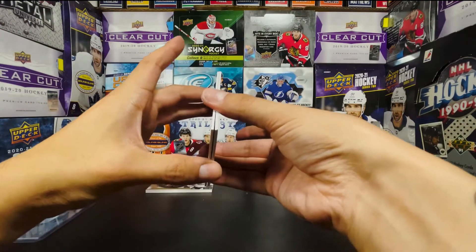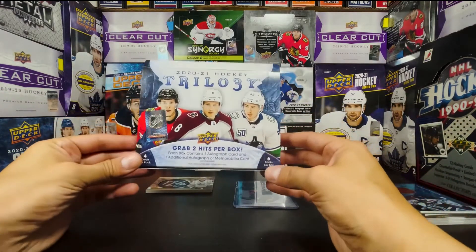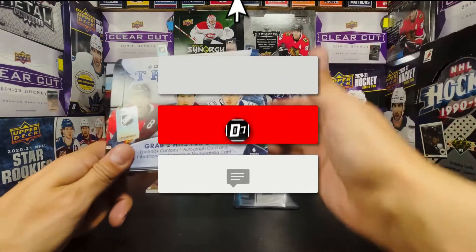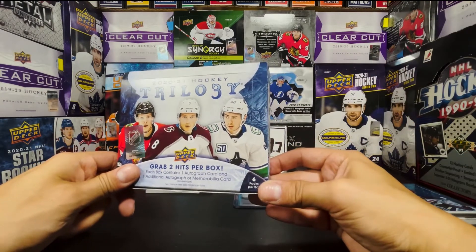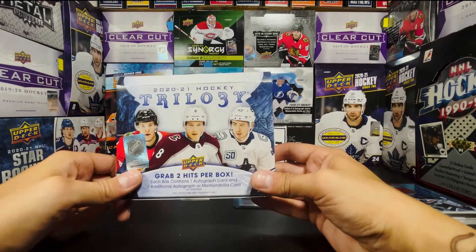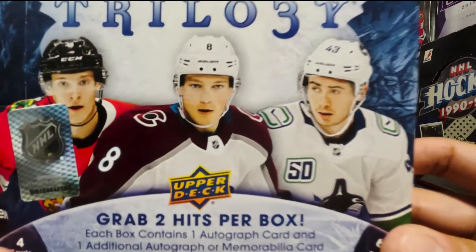Thank you for watching this box of Trilogy — a surprise video here on Dynasty Central Sports. I was going to give you some Allure content, but no Allure today. Broke the odds again at VCS Valley Sports in Tarzana — go check them out. This is 2021 Hockey Trilogy. Smash like, hit subscribe, throw down a comment below. Hit me up on Instagram or Twitter and let me know if you liked any of these. Thank you for watching — we'll see you later.